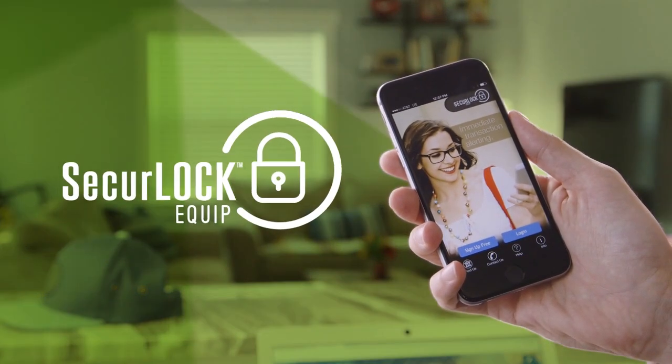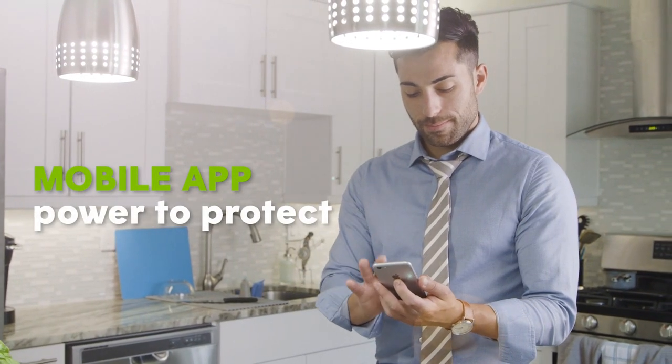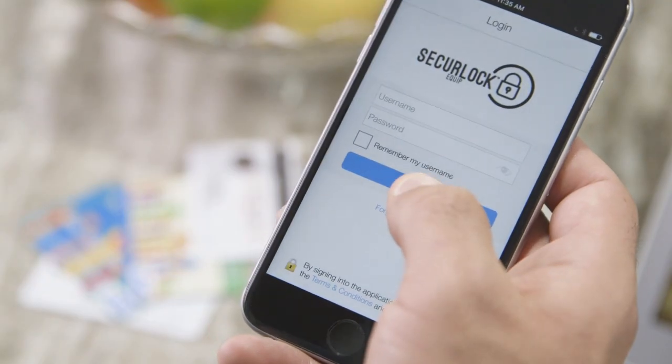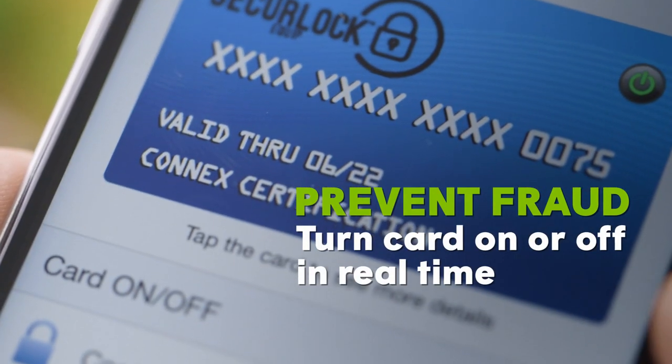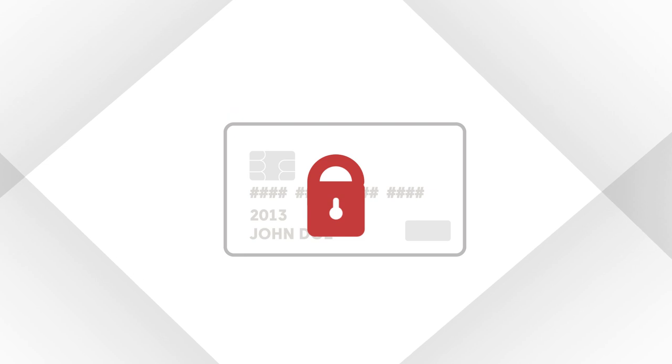But now, there's Secure Lock Equip — an easy-to-use mobile app that puts the power to protect your credit and debit cards in your hands. If your card is lost or stolen, use Secure Lock Equip to prevent fraud, turning your entire card on or off in real time.